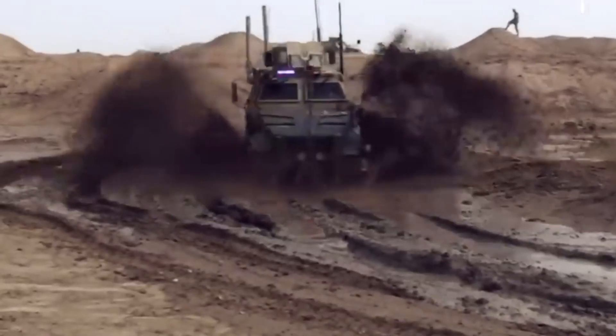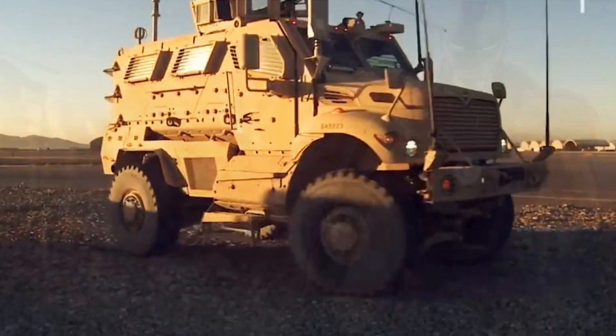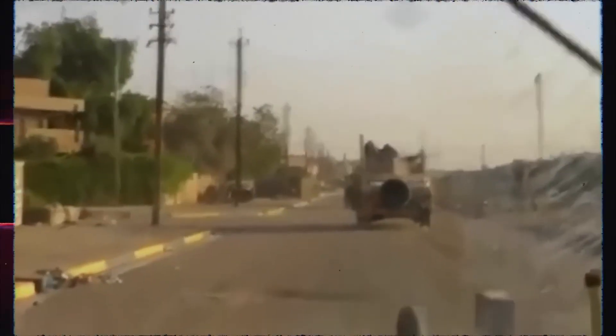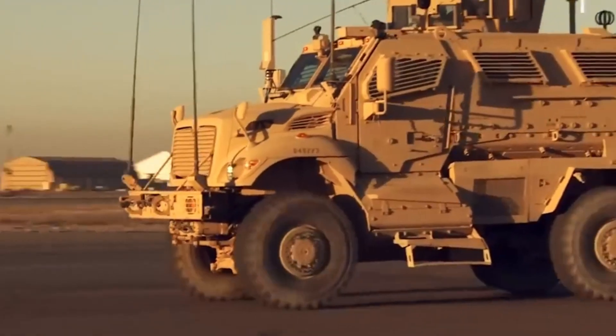AMRAPs are big, tough armored vehicles that the US military uses to keep its soldiers and equipment safe from IEDs and other dangerous weapons. These vehicles are covered in strong steel, so they can easily withstand bullets, explosives, and even direct hits from RPGs — rocket-propelled grenades. Because they're so tough, AMRAPs are useful for lots of different things.